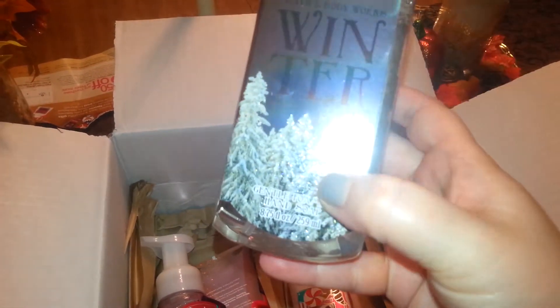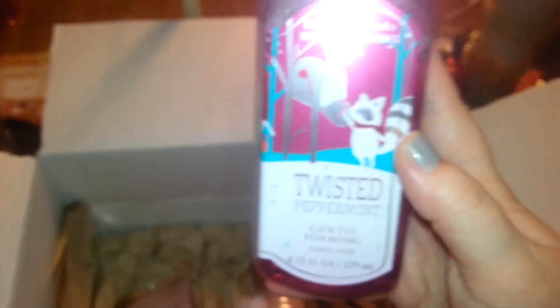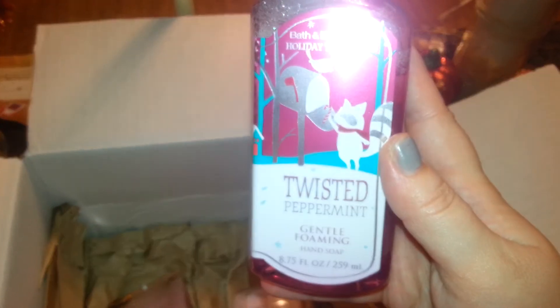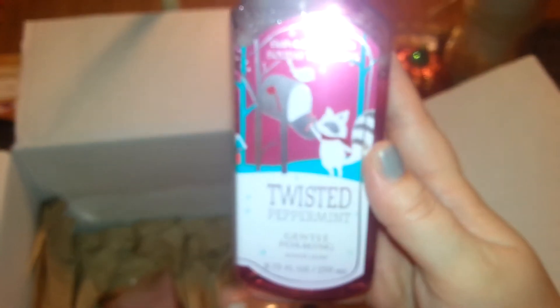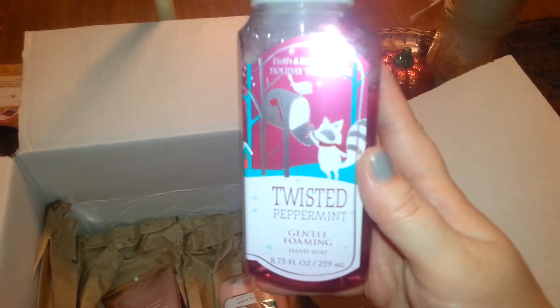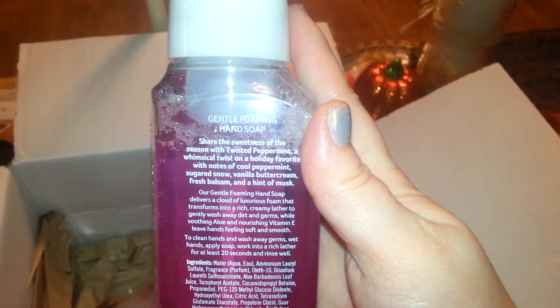And then the last soap that I have is Twisted Peppermint, which I love — I just love peppermint and this smells so good. I cannot wait to try this. Let me see if it says what's in here: cool peppermint, sugar snow, vanilla buttercream, fresh balsam, and a hint of musk. I love this one. Can't wait.